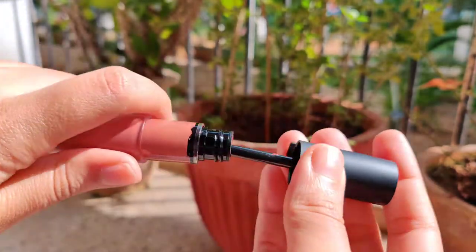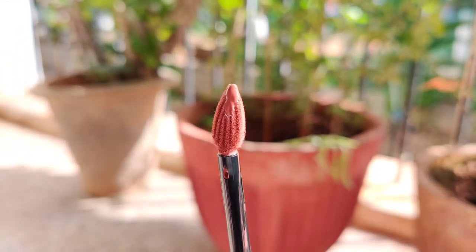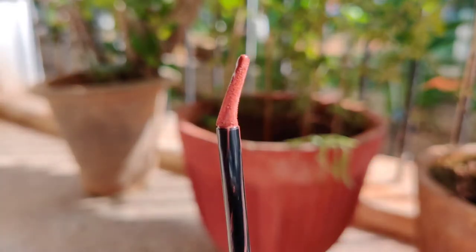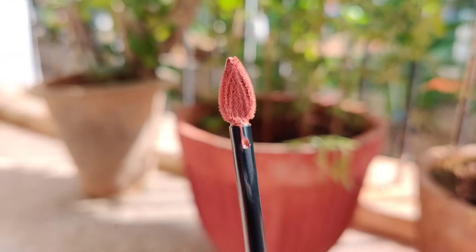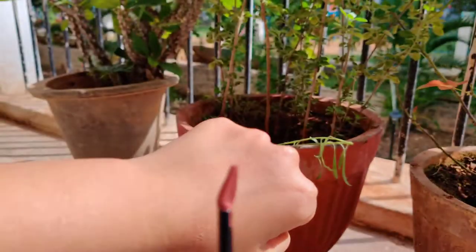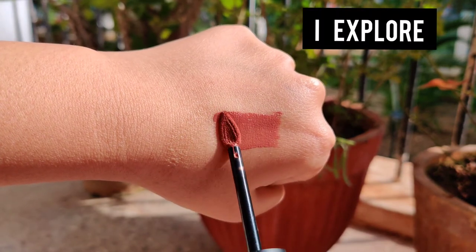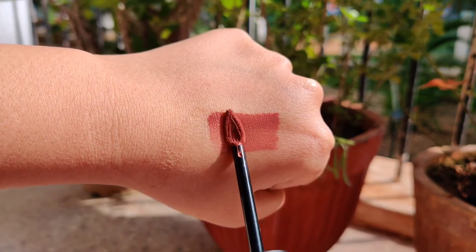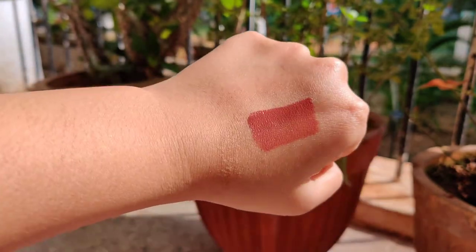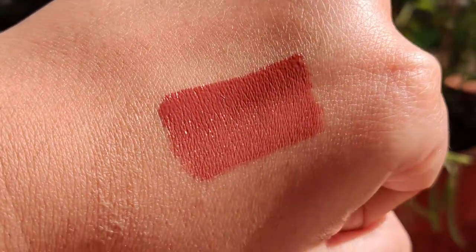The applicator is decently long and the tip is shaped into a teardrop with a nice design. There's no divot in the middle so you may have to dip in once or twice, but it grabs enough product for one application. This shade is I Explore — it's a really pretty brown shade with slight pink tones, making it perfect for everyday wear. I love this shade!